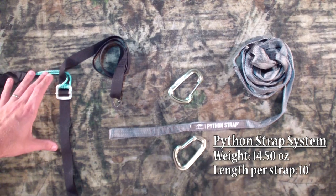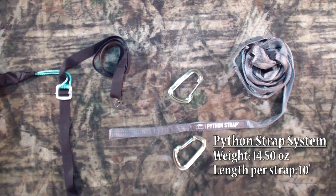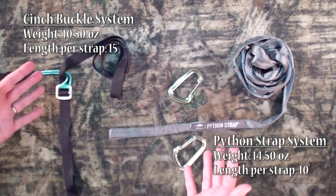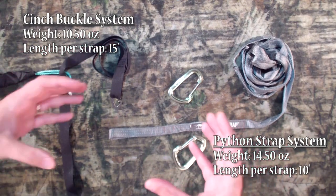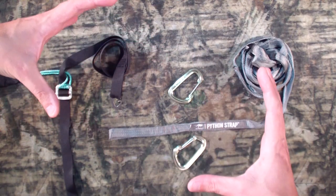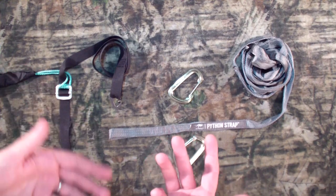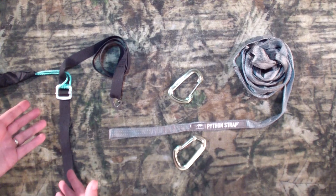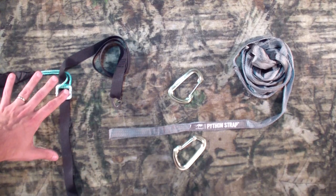Over here with the cinch buckle system, I've got 15 feet of reach per strap, and the total weight when I switched it out was 10 and a half ounces. So right off the bat, that's a quarter pound weight savings, and that's with about 50% more reach — or ability to go around wider trees. If you want, you can even cut this down and shave probably another two ounces, and then you'd be looking at around a six-ounce weight savings for this system.